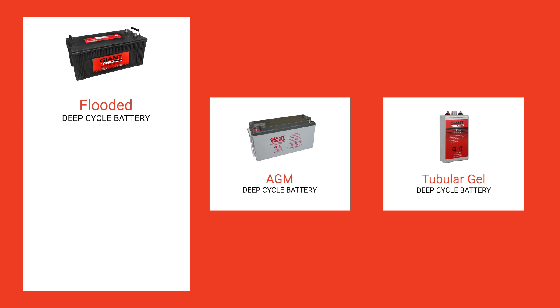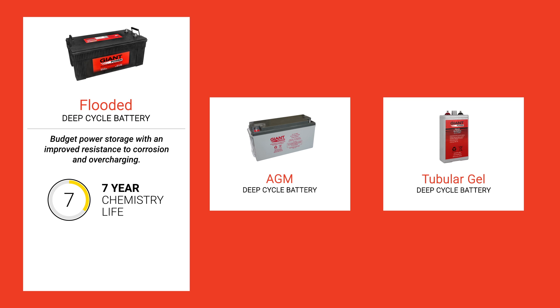Flooded batteries provide budget power storage with an improved resistance to corrosion and overcharging, offering a chemistry life of seven years and an average lifespan of two to five years.